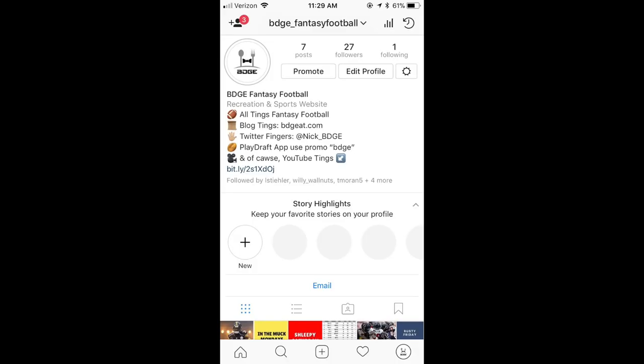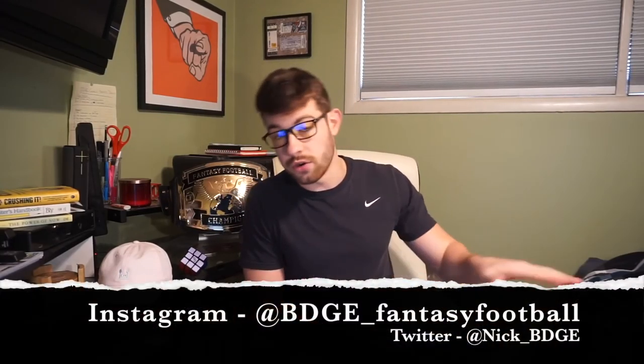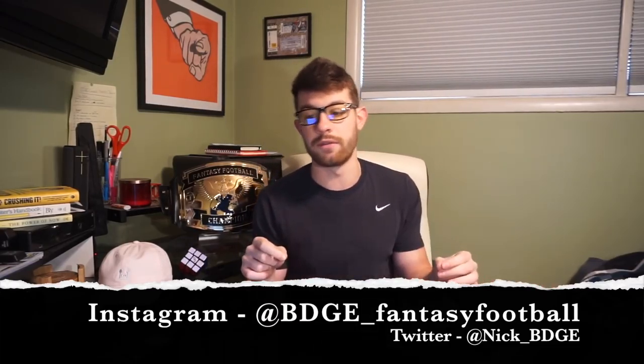This is how you enter. I started an Instagram for fantasy football related purposes only — you're going to have to go follow that. It's BDGE underscore fantasy football, one word. Go follow me on the gram. I'm posting five to seven times a week — only valuable information. Give me a follow if you want to be entered into the giveaway. Comment on any of the posts I've put out, and end it with hashtag BDGE. That's all I'm asking for. I'll pick two at random.